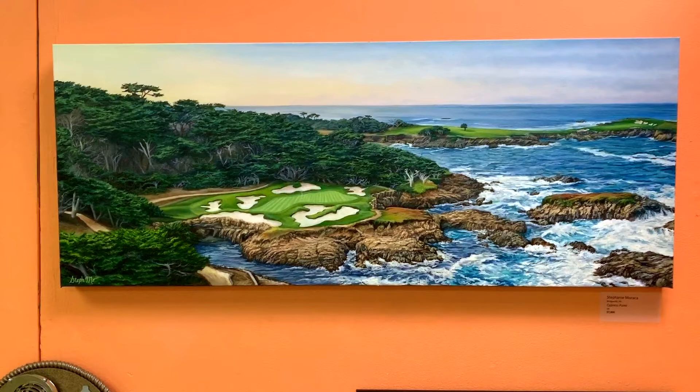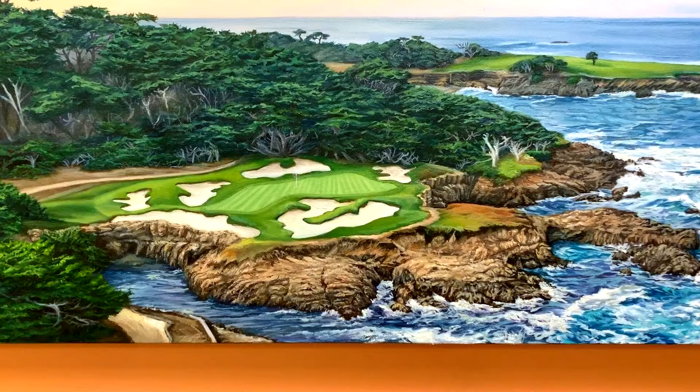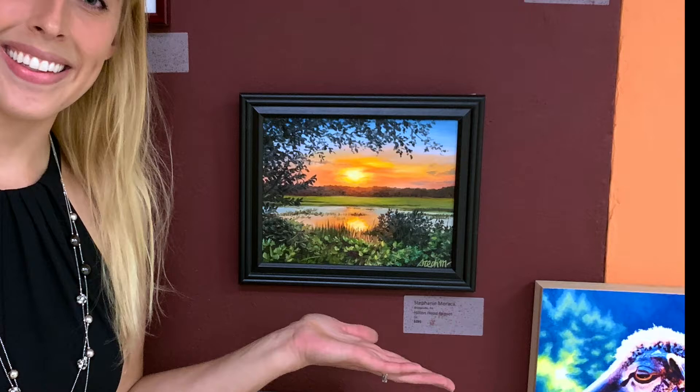I was happy that my work was selected into this show. They had a pretty nice setup, other than the orange walls which were not my favorite part. But overall it was a great show — they had a volunteer staffed during exhibition hours for security and to assist anyone who wanted to purchase a piece.